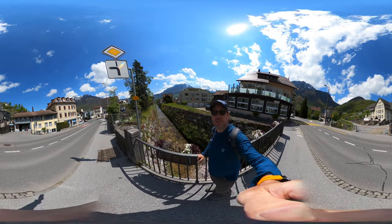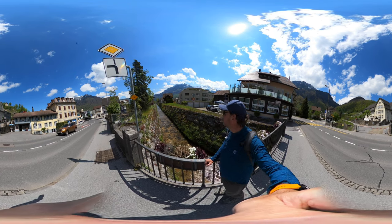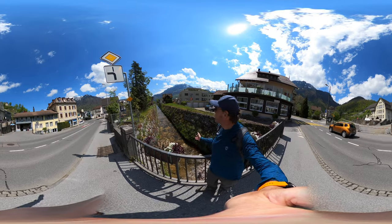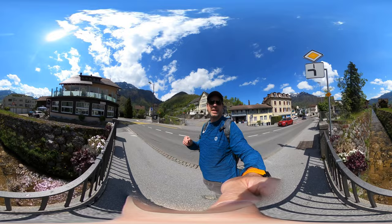Hello, welcome back to Swiss Cheese Trails. We're in the town of Niederrönen. This is just a side creek here, and if we spin around, there's a little castle up there.